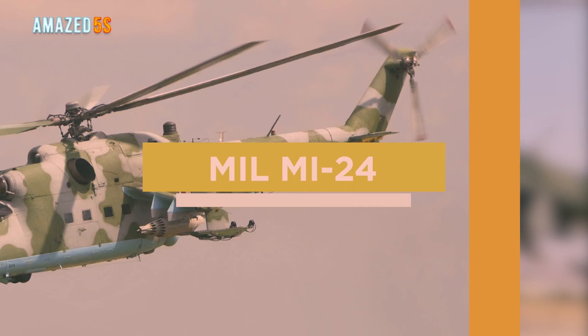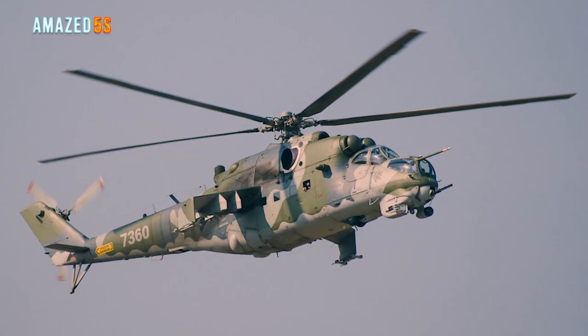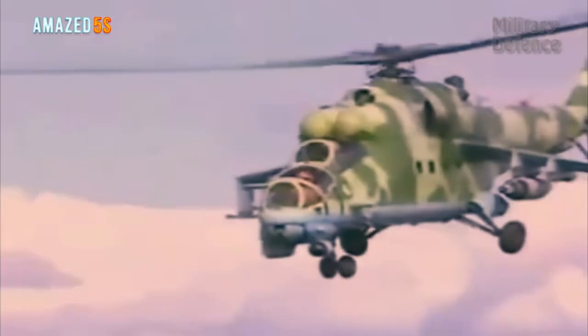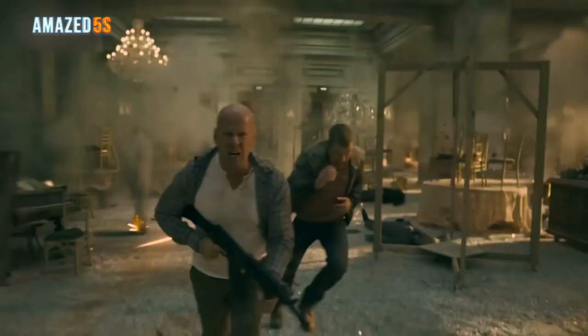Number four: the Mil Mi-24. The Mi-24 is a large gunship attack helicopter with low passenger capacity, holding space for eight passengers. Produced by the Mil Moscow Helicopter Plant, this model has been in service since 1972. The Soviet air force used it and its successors, and 48 other countries also operate the Mi-24.